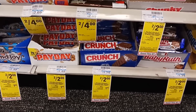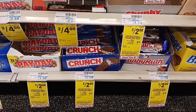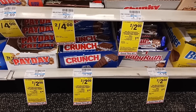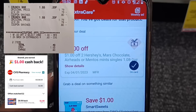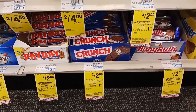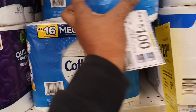This next deal is on Crunch bars — two for $2, same promo as the Snickers. We have an Ibotta offer, so grab two at $2, use a $1 off two CRT bringing the total to $1, then get back 50 cents for each on Ibotta, making them both free. These are the little four-packs.